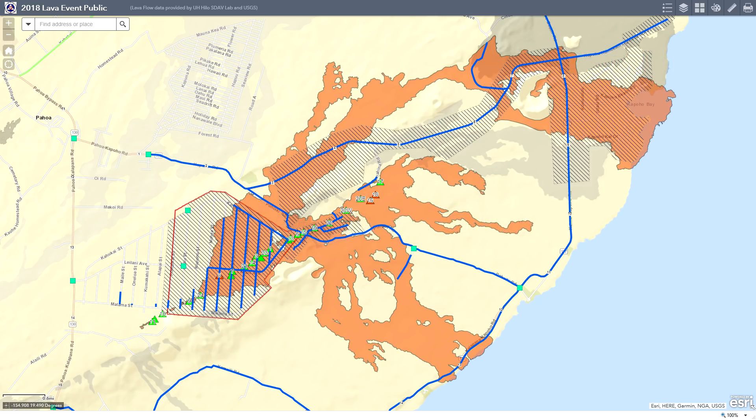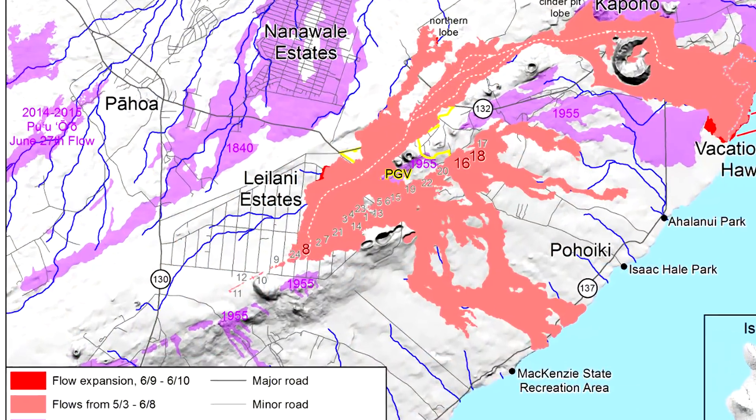Aloha everyone and welcome to the Leilani Estates update for June 10th, 2018. Tonight we're going to do a two-part video. The first part will be the normal update for the Kilauea activity in the East Rift Zone. The second part will be a segment where I select a question from the comments of my last video and try to answer it in further detail. Now for the update.